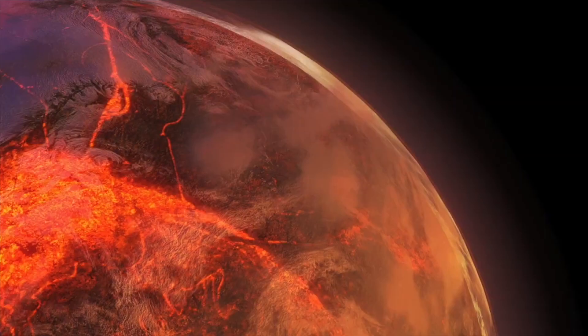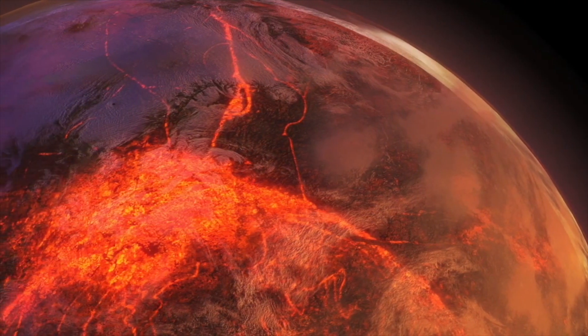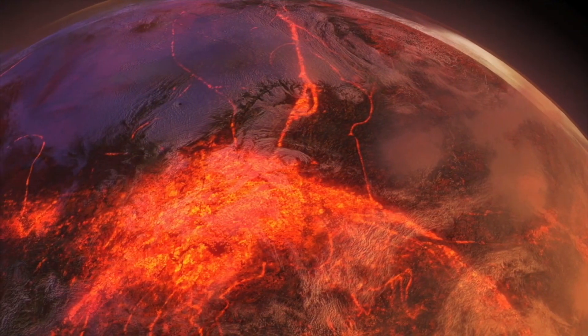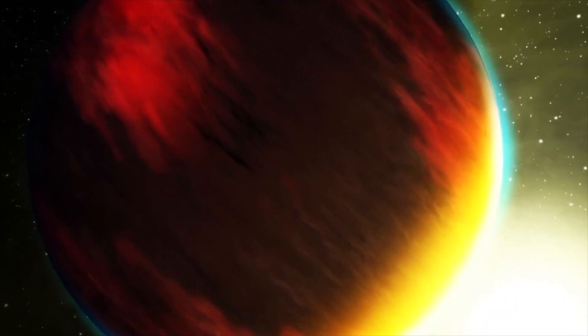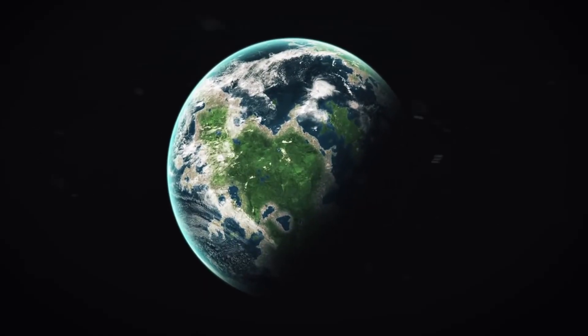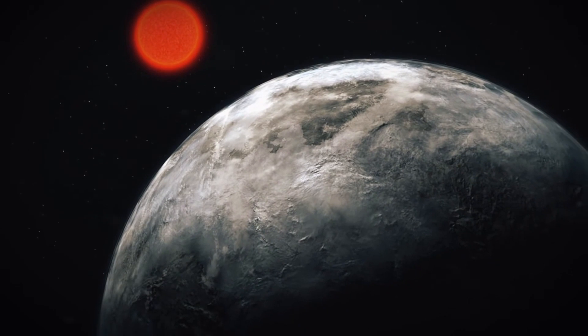Her research instead found that the host star of 55 Cancri e has 25 percent more oxygen than carbon. In theory, 55 Cancri e could still have a high carbon-to-oxygen ratio and be a diamond planet, but the host star does not have such a high ratio, Teske said.